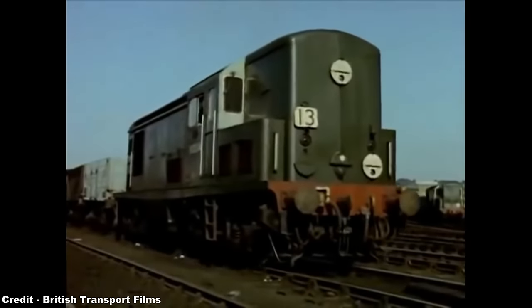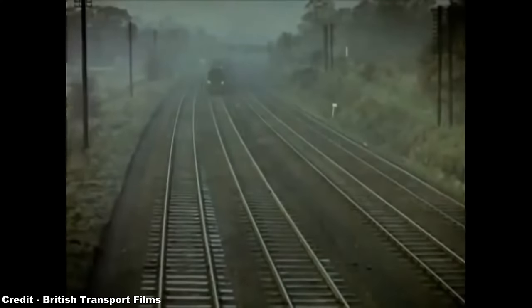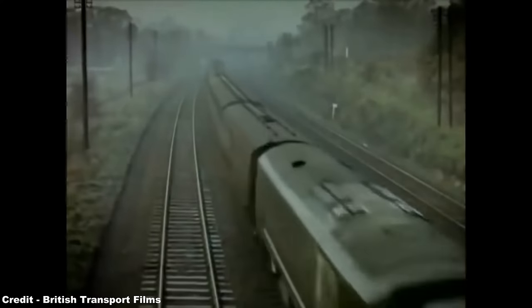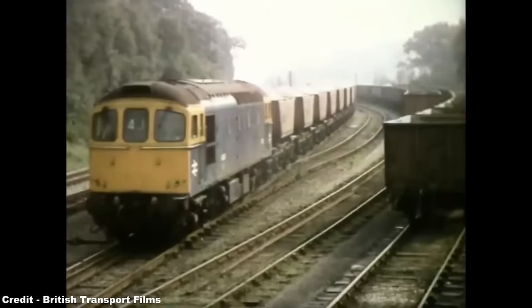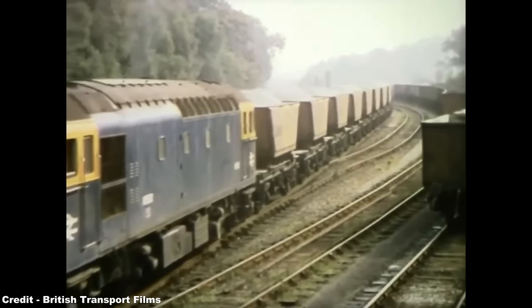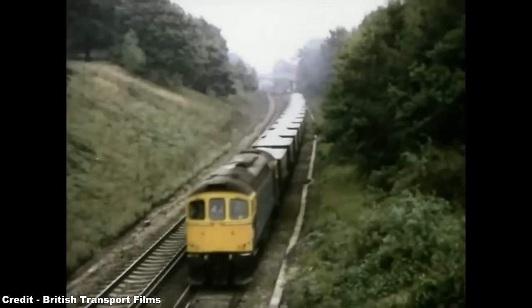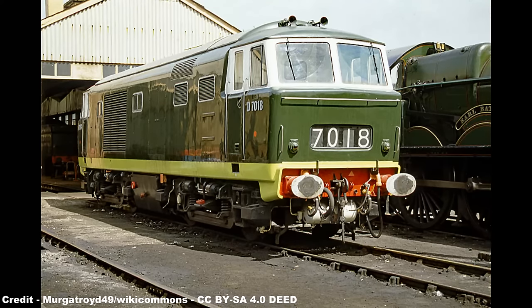By 1958, the Type 3 power classification, which comprised locomotives with a power output of between 1,500 and 1,999 horsepower, was one not yet to be tapped by the various builders commissioned to fill this category. The only upcoming competitors in this field being the Birmingham Railway Carriage and Wagon Company's Type 3, later designated Class 33, which would be tailored more for the southern region, while Bayer Peacock offered their own diesel-hydraulic Type 3 Hymek, later Class 35, to the management of the western region.